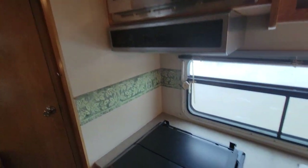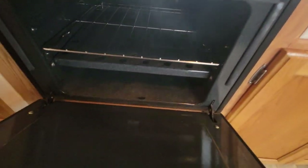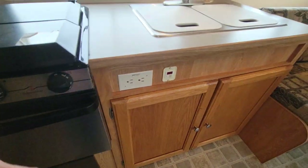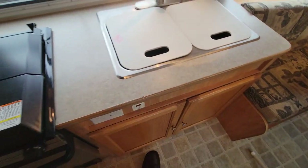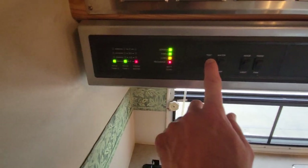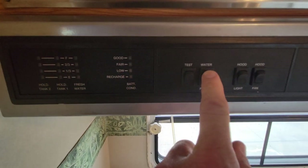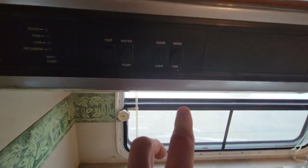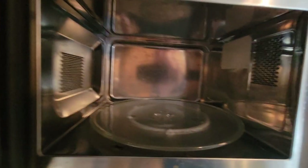The stove — I don't think they ever used it; you don't see any carbon around it, and the oven definitely wasn't used. You've got a double-basin stainless steel sink. All your RV stuff is right here — you push the button and there are all your gauges: batteries full, tanks are empty. Your water pump you can turn on right here, and then there's your hood light and fan.